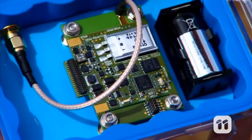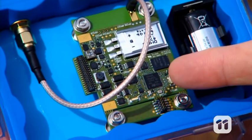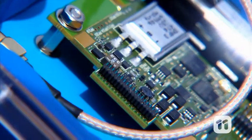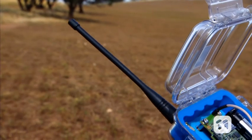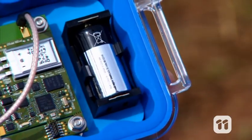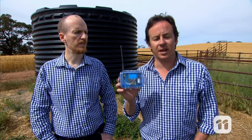Here is a prototype. They consist of a small circuit board with a microprocessor, global positioning system, or GPS, and a motion sensor. It also has an antenna and a battery. We can connect this device to a range of sensors, a bit like connecting something to your computer using a USB.